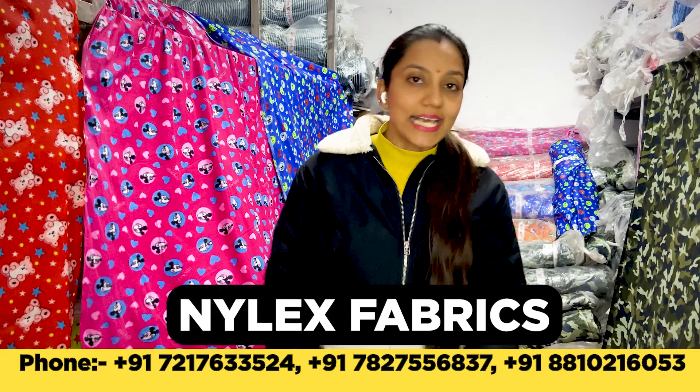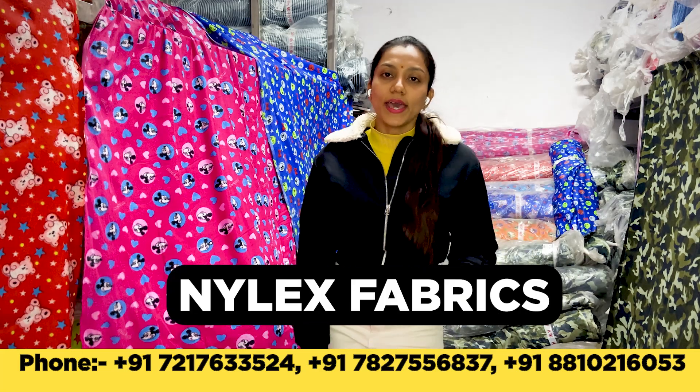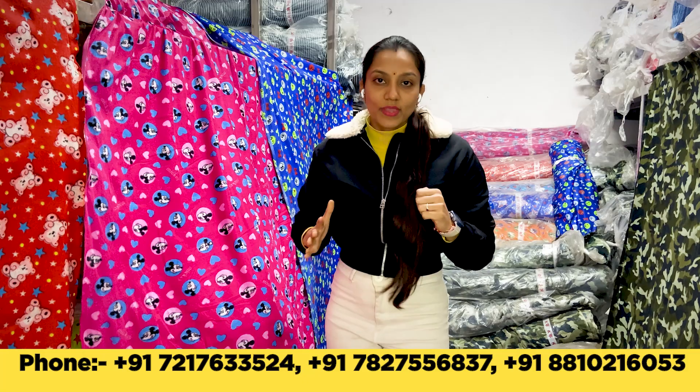So I am Shivani Chawla. Today I have brought you a new fabric which is called Nilex Fabric. This fabric has been around for a long time. What is its speciality? Nilex Fabric offers softness, smoothness, and warmth — especially for kids. We have prints available which are displayed for all kids' items. This fabric's quality is a light fabric.